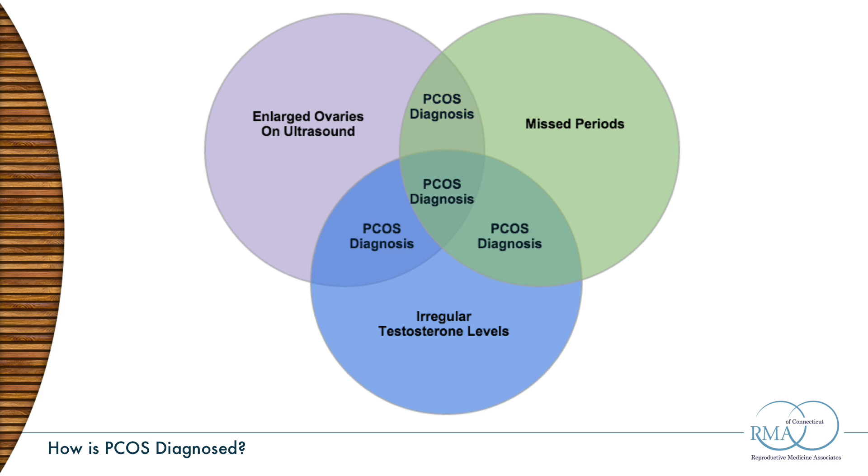The next question is how do we diagnose PCOS. There are very specific criteria — no matter what you read on the internet, there are really only three diagnostic criteria, and of these three, you have to have any two of the following three.